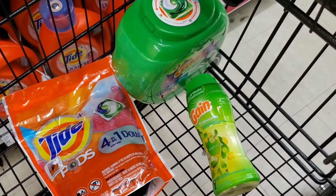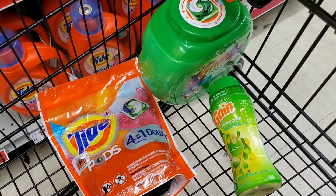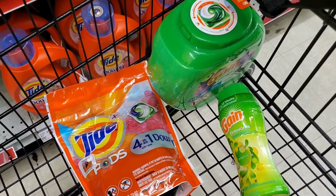$3.25 will come out for that too, but I really don't need the Tide Pods, so I may put this back and get some other items. Let's go to the register and see what happens.